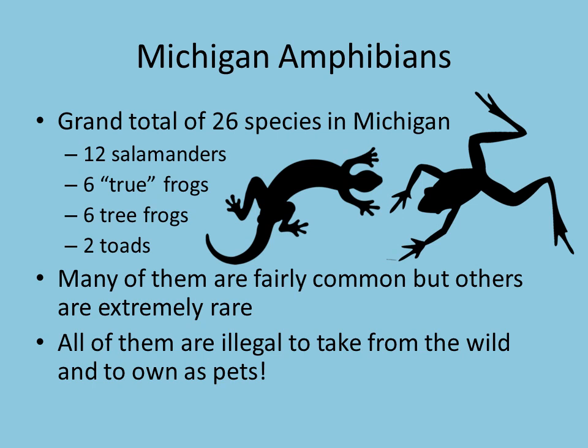Many of those species of amphibians are fairly common but others are pretty rare. We've even got some endangered species here in Michigan, and all of them are illegal to take from the wild and to own as pets. So unfortunately you can't take any amphibians home.